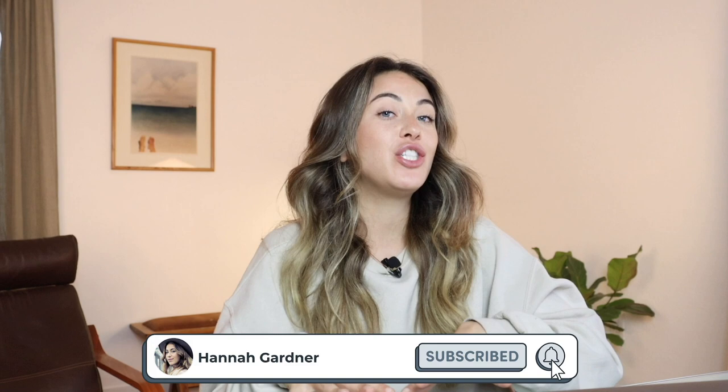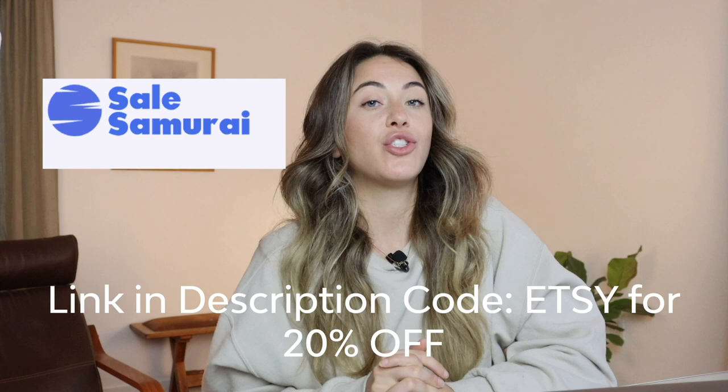Thank you so much for staying till the end. My name is Hannah Gardner — I teach people how to build brands mainly on Etsy and Shopify, but a lot of entrepreneurial stuff as well. If that's what you're into, make sure you subscribe to the channel. If you want to check out Sales Samurai, the link is in my description, and use code ETSY to get 20% off. I'll see you in the next video!